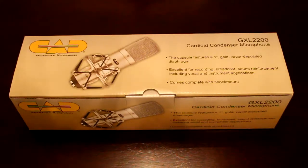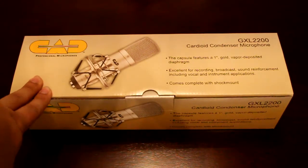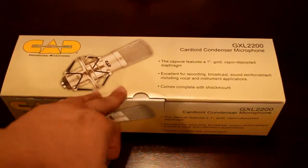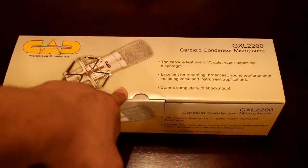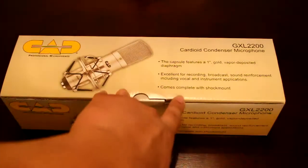Hey, what's going on everybody? This is Mr. KB. It is February 15th, 2015. I decided to splurge a little bit, so what I ended up doing is buying the CAD GXL 2200 Cardioid Condenser Microphone. A simple description from the box is that the capsule features a one-inch gold vapor deposit diaphragm, excellent for recording and broadcast sound reinforcement, including vocals and instrument applications.